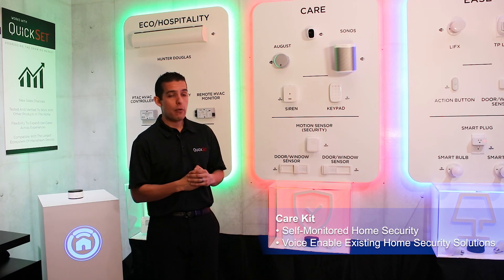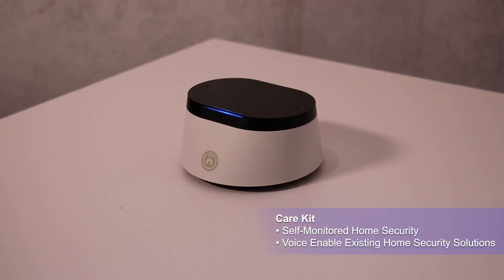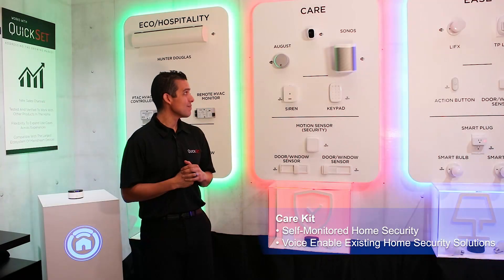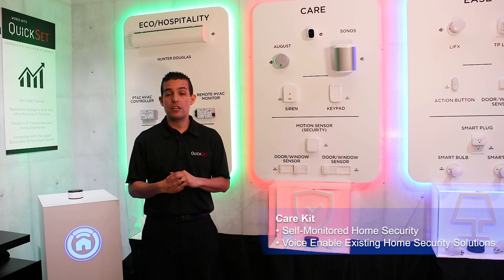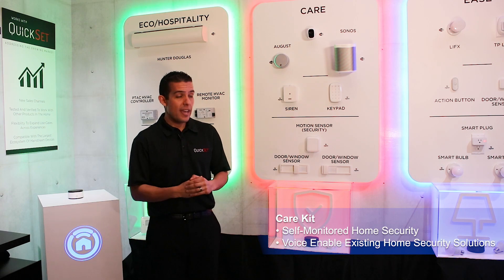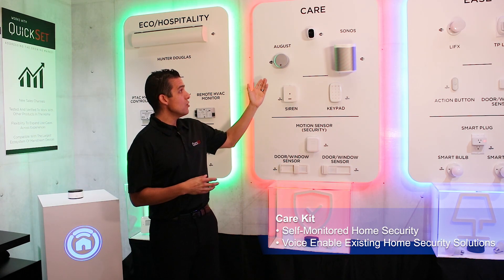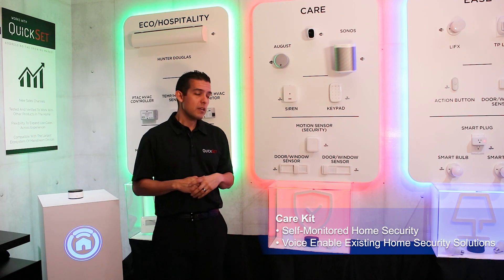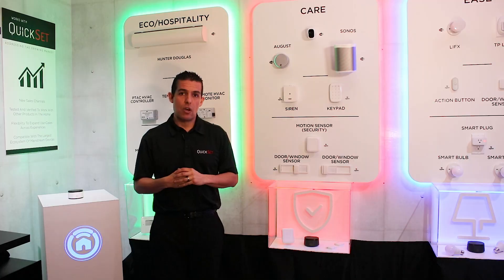For example, if I were to say, 'Okay Neva, lock the door' — you'll notice we locked this August door lock, which most home security systems could not do. We've done that through our Works with QuickSet program. And you can do other things like control a Sonos speaker, interact with various IP cameras in the home, and the list goes on.